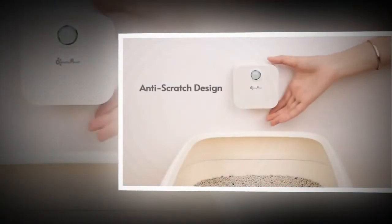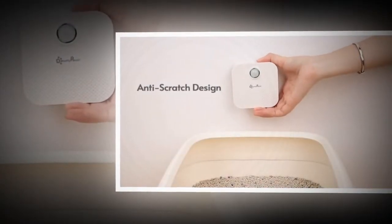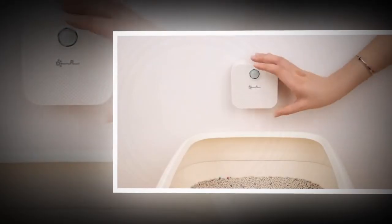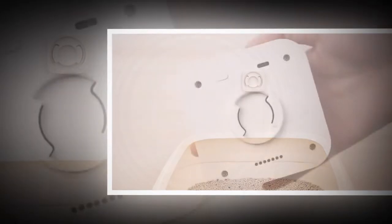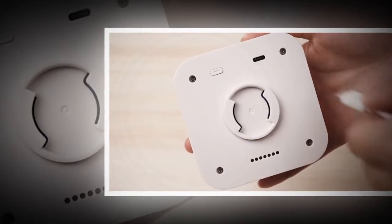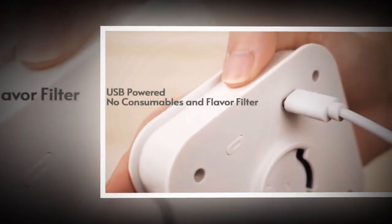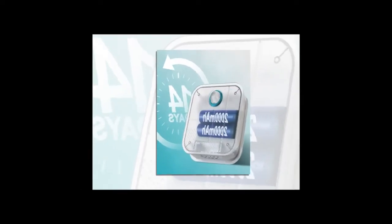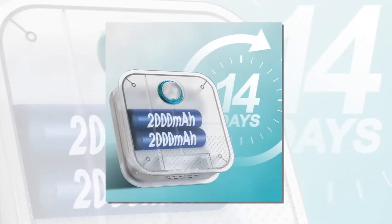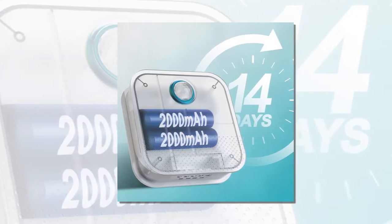When cats finish their business, they instinctively scratch and dig in the litter, kicking up large amounts of dust. This dust is not only unpleasant but also unhealthy for both cats and humans. The Smart Cat Odor Purifier addresses this issue effectively, absorbing dust and ensuring the air remains fresh and clean. You will find the product link in the description box and comment box if you want to buy the product.